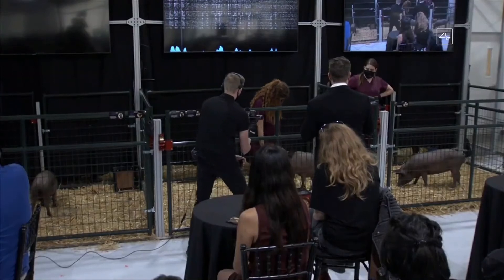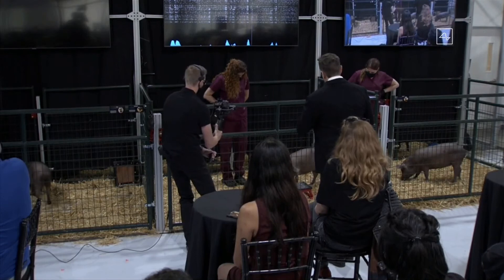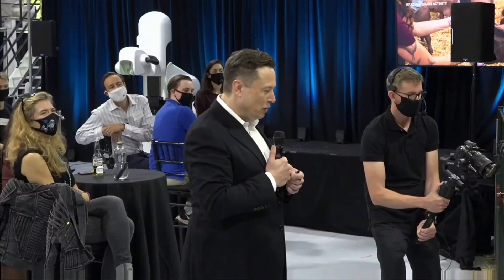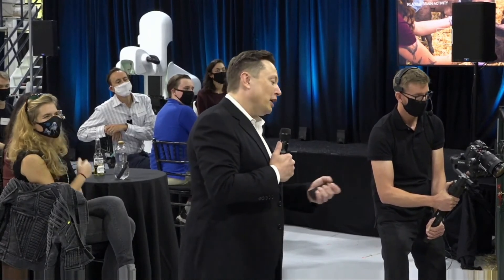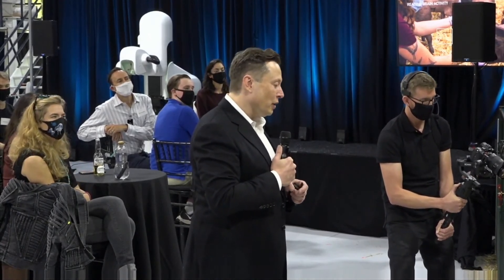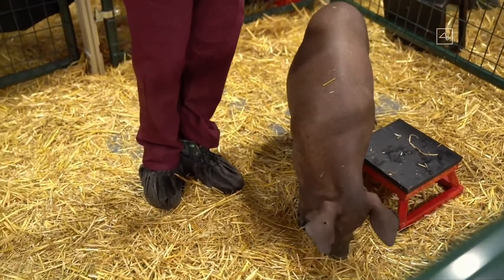As you can see, we have a healthy and happy pig. Initially shy, but obviously high-energy and kind of loving life. She's had the implant for two months, so this is a healthy and happy pig with an implant that is two months old and working well.